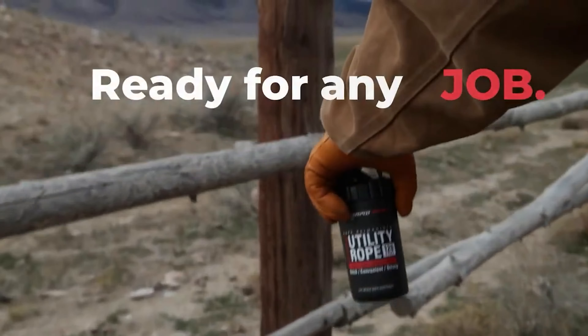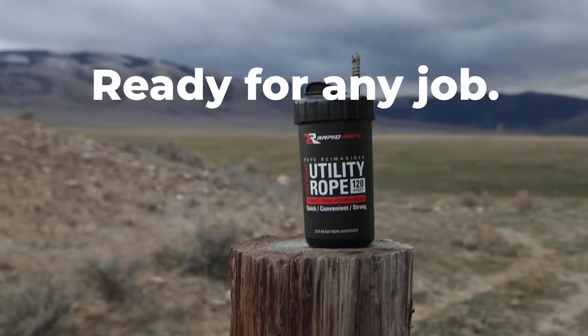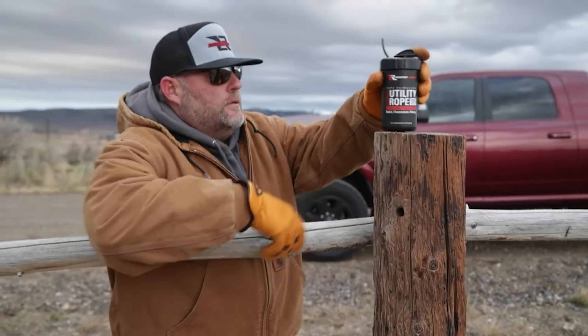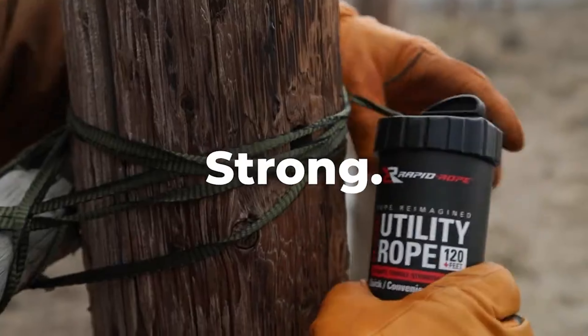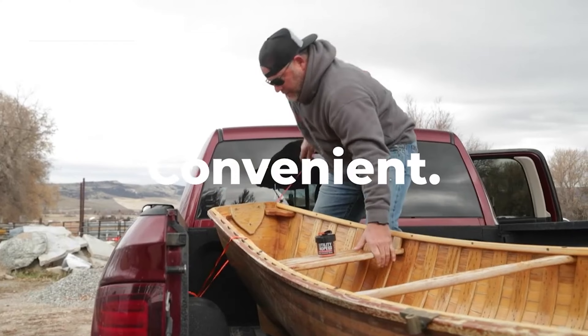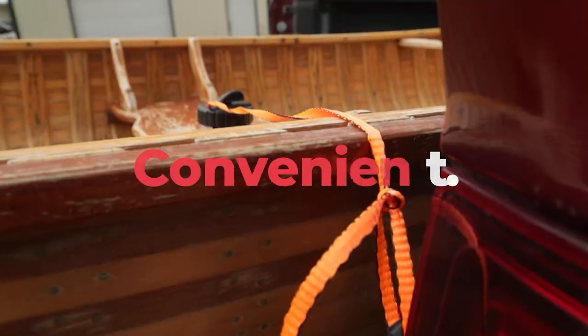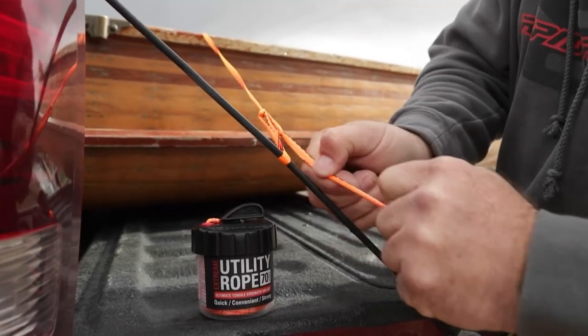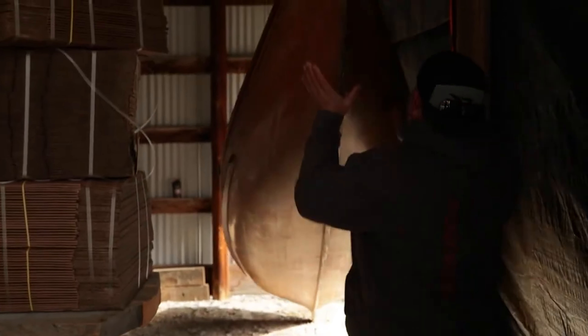This utility rope canister contains 120 feet of rope with a tensile strength of 1,100 pounds. The canister is compact — similar in size to a 12-ounce soda can — and includes an integrated cutter. The rope can be deployed in any direction, even upside down, and the canister prevents tangling if dropped. This product is ideal for survival situations where you need a strong, easy-to-use rope.